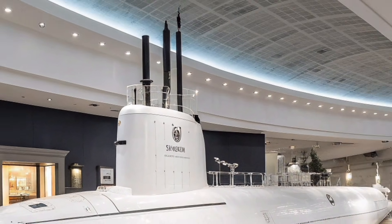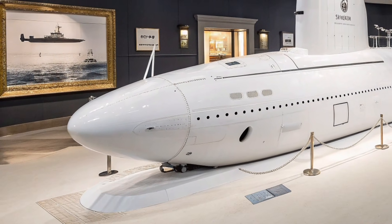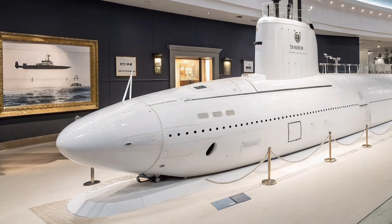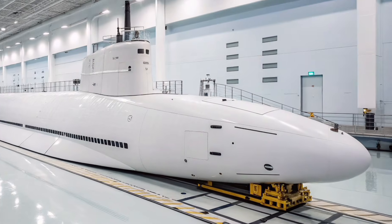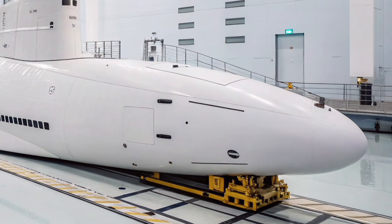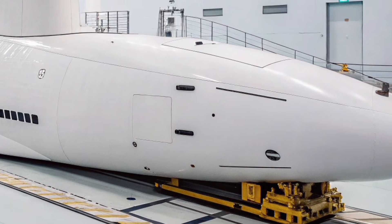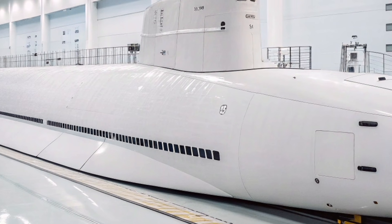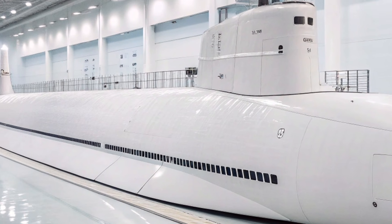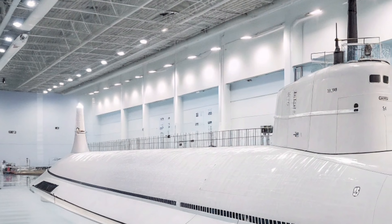The USS Oregon SSN-793 represents the evolution of stealth, intelligence, and firepower in the United States Navy. As part of the Virginia-class program, this submarine was designed specifically for the challenges of 21st-century conflict, where information, precision, and silent movement matter more than ever. Powered by a nuclear reactor, USS Oregon can operate for decades without refueling, giving it unmatched endurance and global reach.